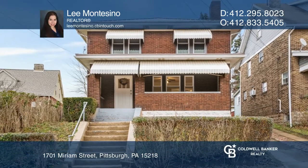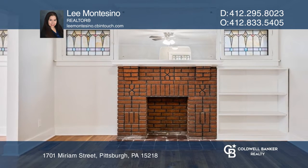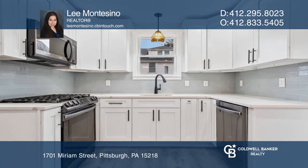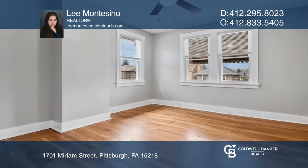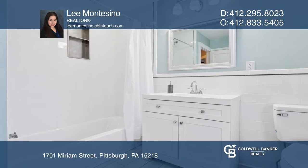This traditional yet timeless brick renovation seamlessly blends contemporary design and original craftsmanship. The main level features a parlor with a decorative fireplace, a bright open dining room, and a shiny white kitchen with quartz counters.